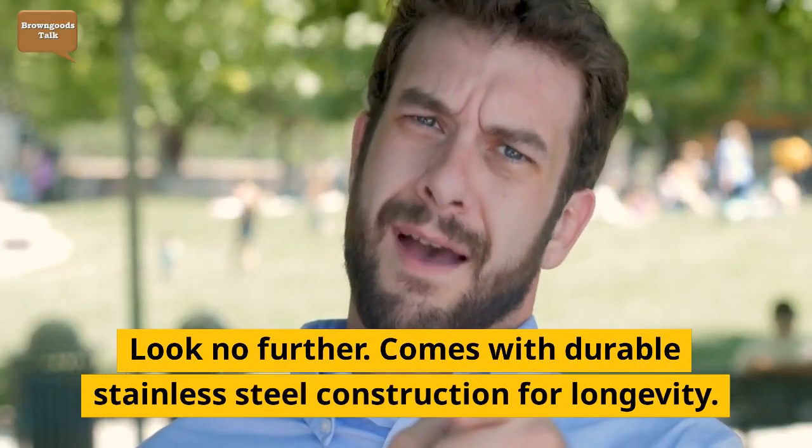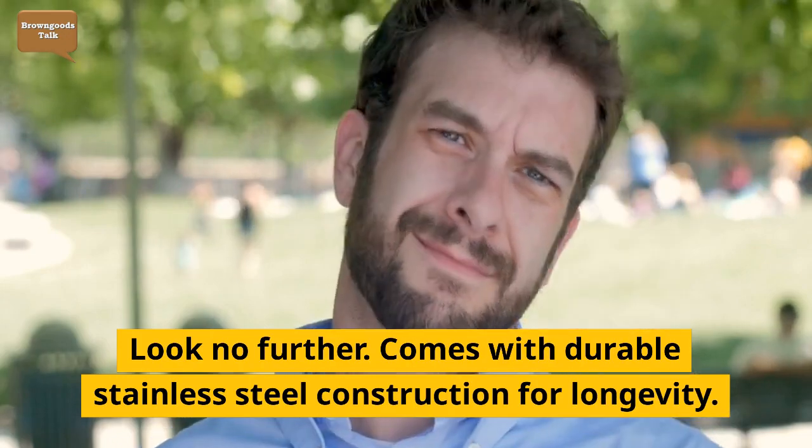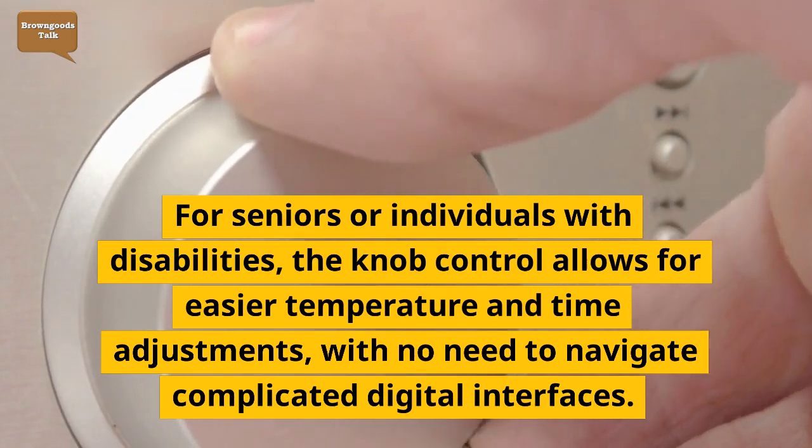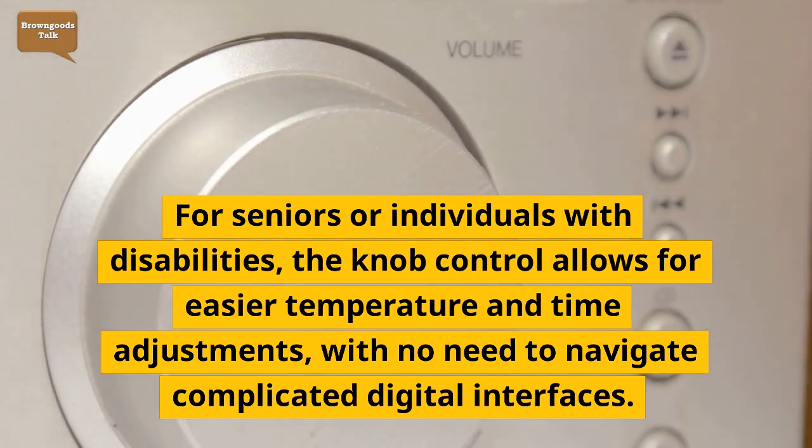It comes with durable stainless steel construction for longevity. For seniors or individuals with disabilities, the knob control allows for easier temperature and time adjustments, with no need to navigate complicated digital interfaces.